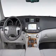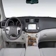Cruise control, power steering, an adjustable tilt steering wheel. Call today to schedule a test drive.